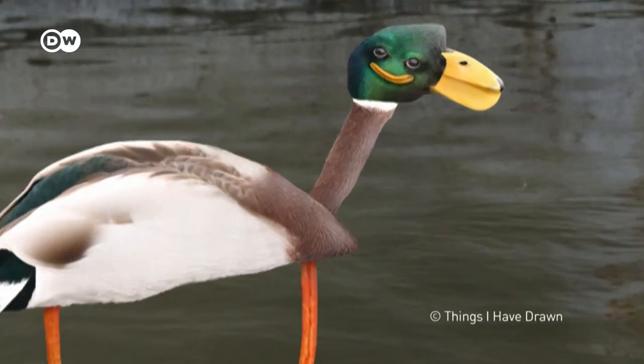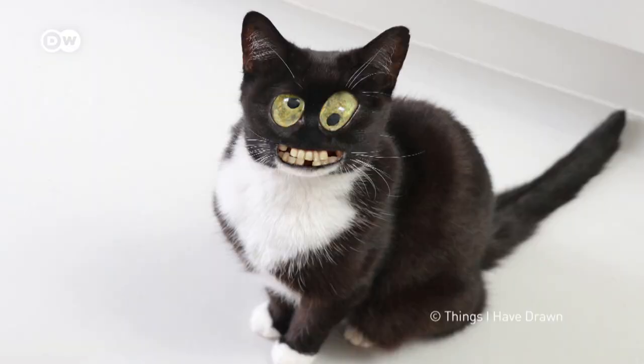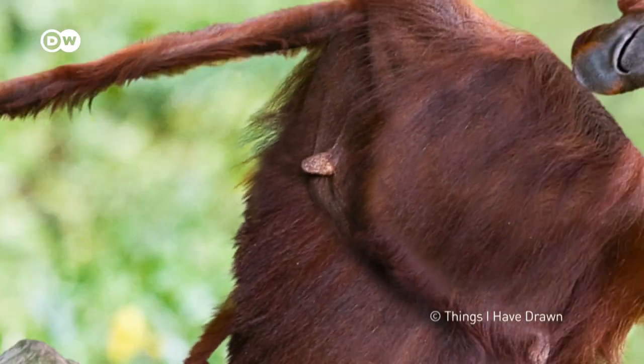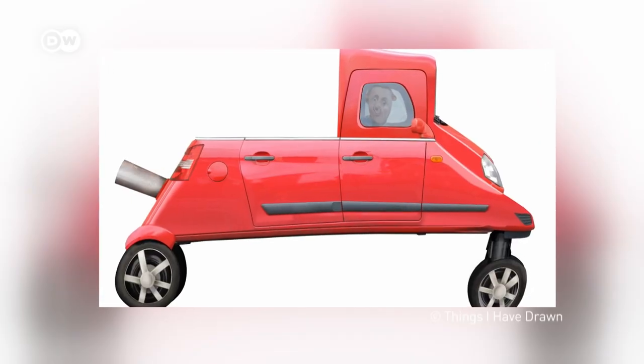These animals are one of a kind — a horse with no neck, a cat with human teeth, and a cow with paws. These are what children's drawings would look like if they came to life.